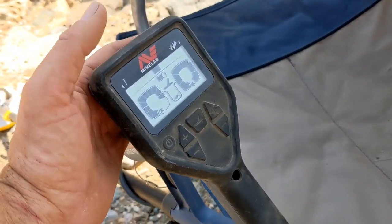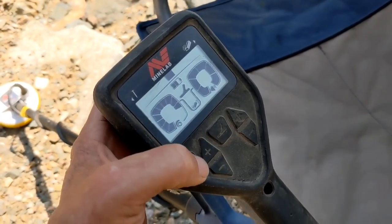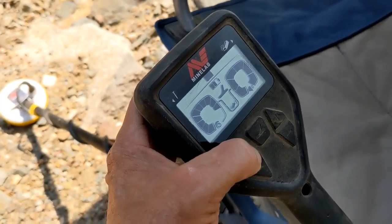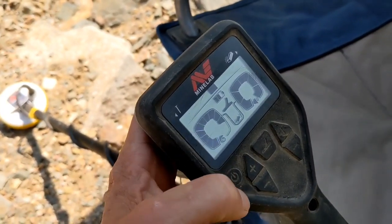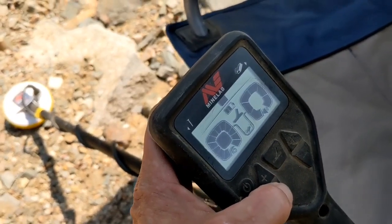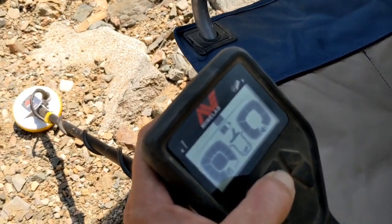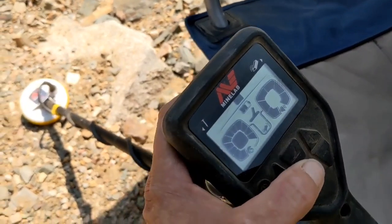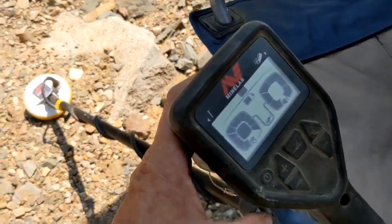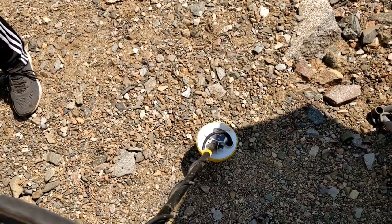Here's one to show you about the Gold Monster: it can go in shallow mode, gold mode, auto, or manual. There's auto one and auto two. If you hold that button down you see the coil flashing right there — that's supposed to be like an auto tracking mode, how fast that ground balances.